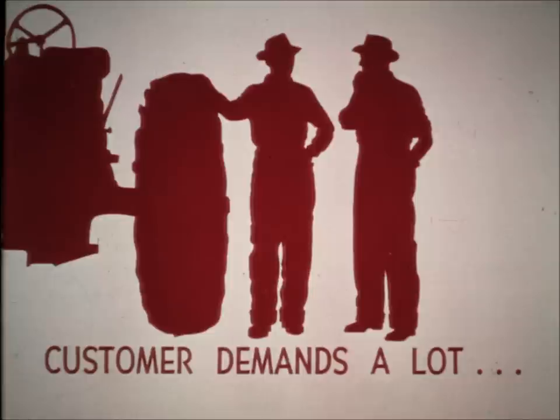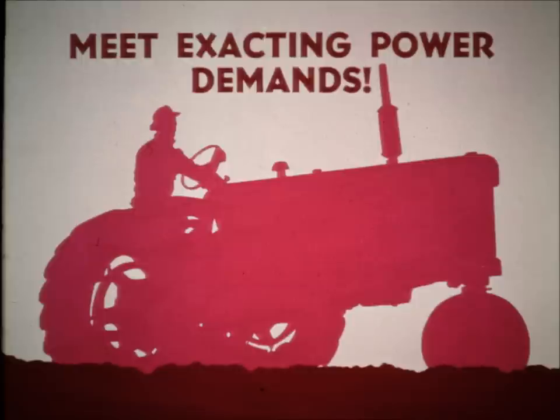The customer today demands a lot of things when he buys a tractor. He wants a tractor that will meet his exacting power demands and still give him the most in efficiency and economy.